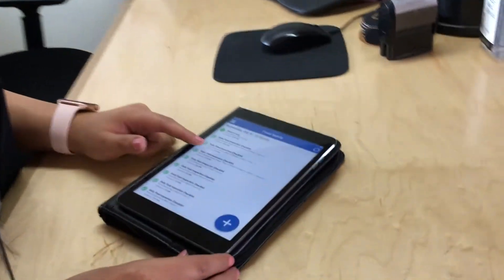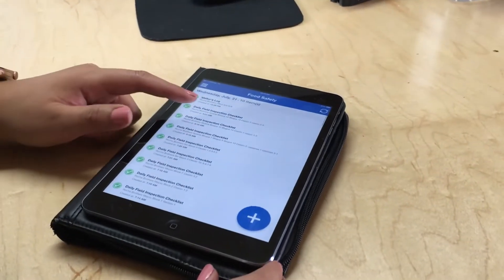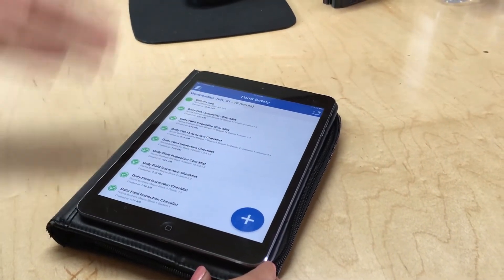Before using Heavy Connect, we used to collect thick binders with a lot of paper — every day's checklist. We first had to get these checklists from the foreman, passed on to the supervisor, and then it made it to the office. Now they're done on this app, and we have a checklist for every crew. I can pull it up here or on my dashboard.